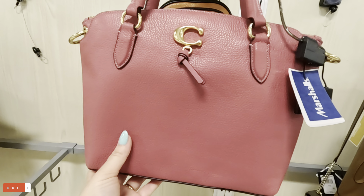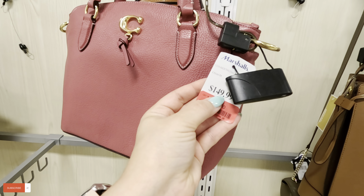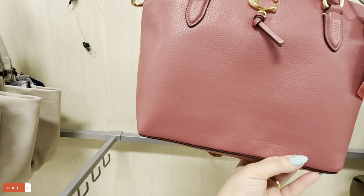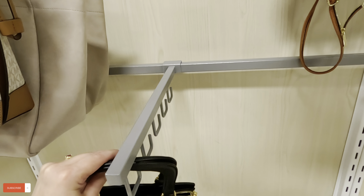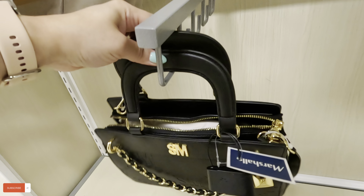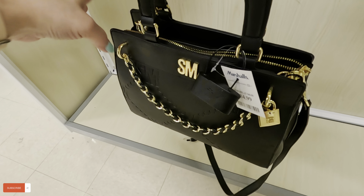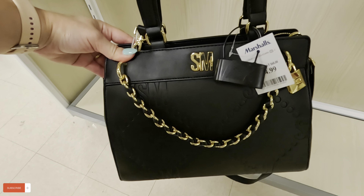Look at this cute little Coach over here — was $150 and now it's $99 red tag, in a nice pink color. What's this? This is a Steve Madden with the gold and black — $34.89 for this one.